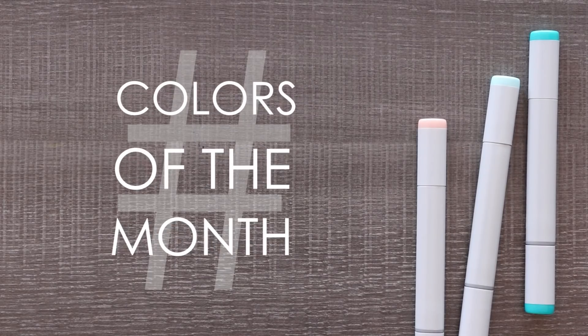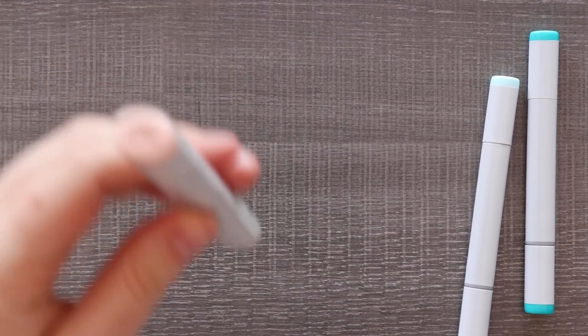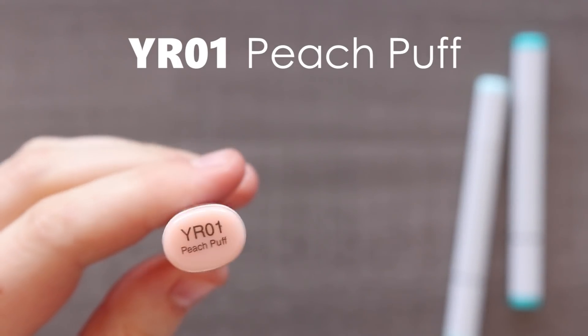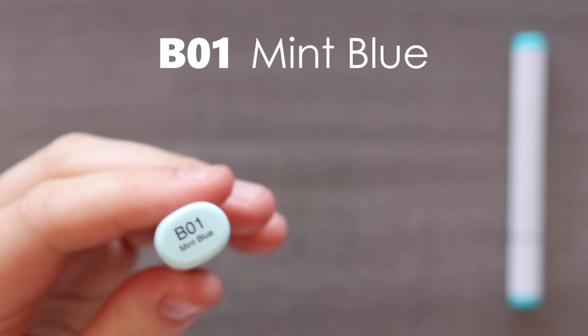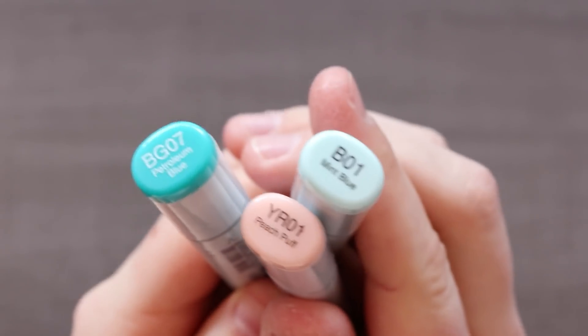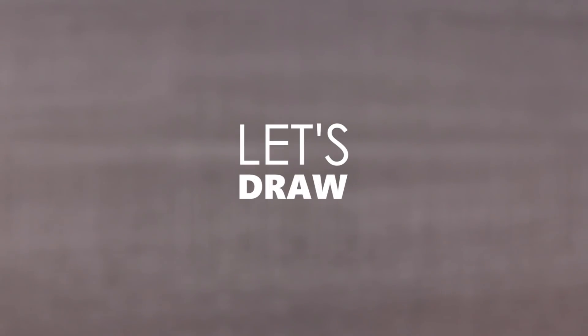A few months ago Copic contacted me and asked if I wanted to be a part of their Copic of the Month challenge — I thought, why did you ask me? But I did say yes, and they sent me these three wonderful colors: YR01 Peach Puff, B01 Mint Blue, and BG07 Petroleum Blue. All three pretty dang good colors. I was already feeling inspired, so it was time to get sketching, brainstorming, and drawing.